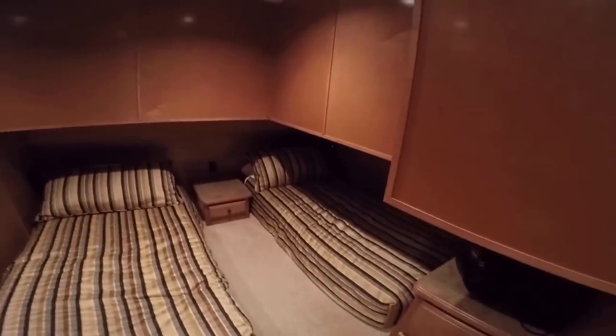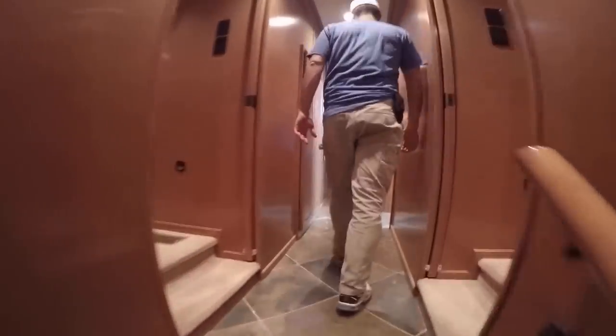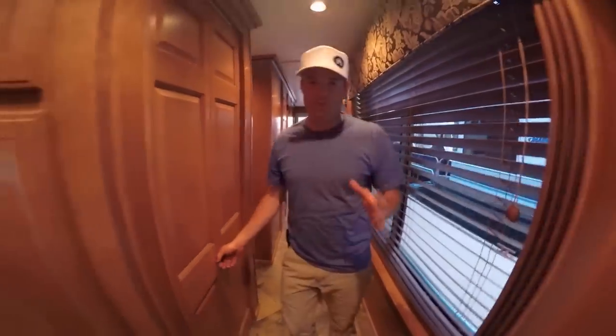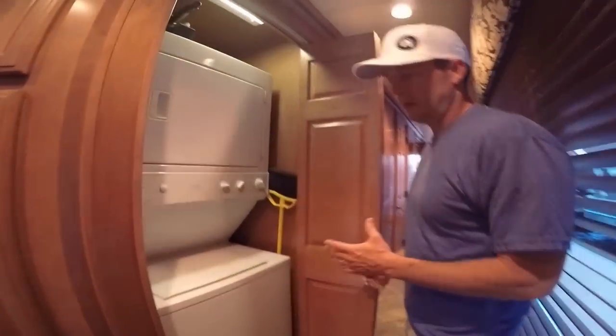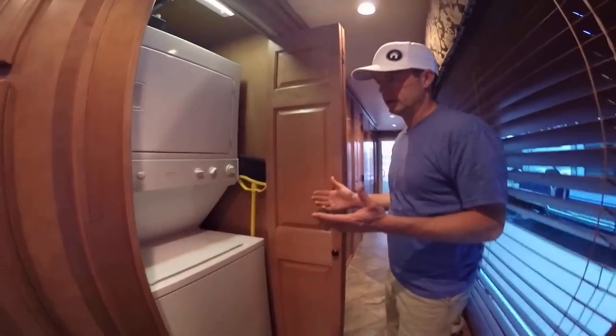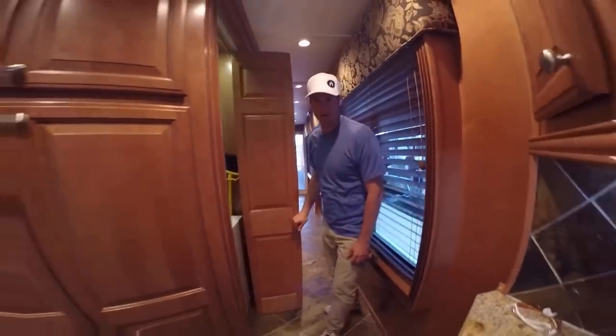With two additional twin-style beds. As we've mentioned, all the amenities of home. We've got a stackable washer and dryer here, so doing laundry is no problem while out on the lake.